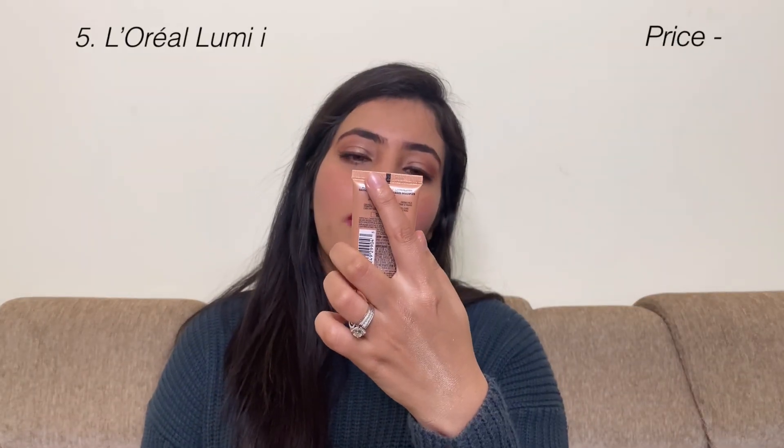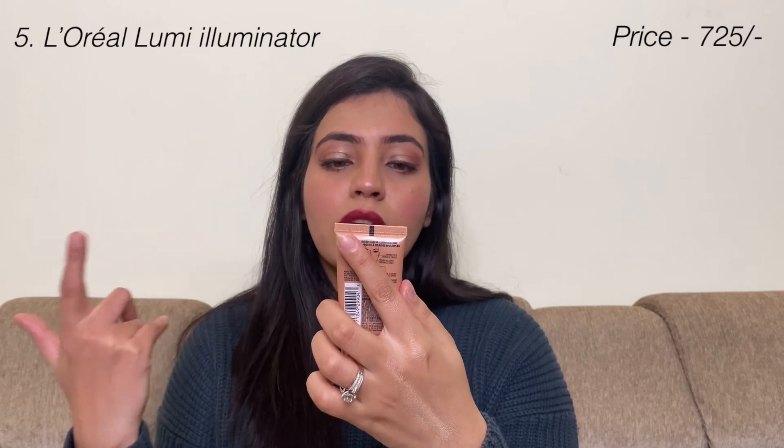The last highlighter is the L'Oreal True Match Lumi Liquid Glow Illuminator — Prime and Highlight. This works best for dry skin and also works well for oily skin. This shade is a little bronze. Let's swatch it — it is a very nice shade of highlighter that suits your skin color.